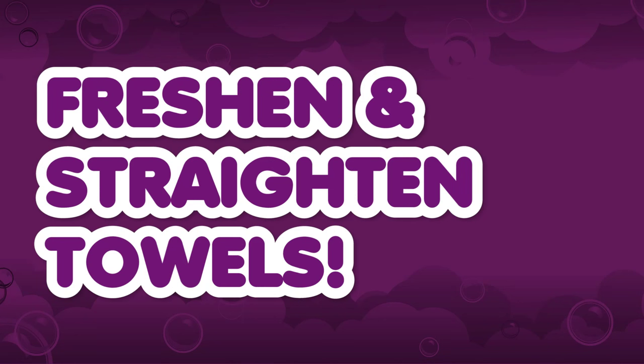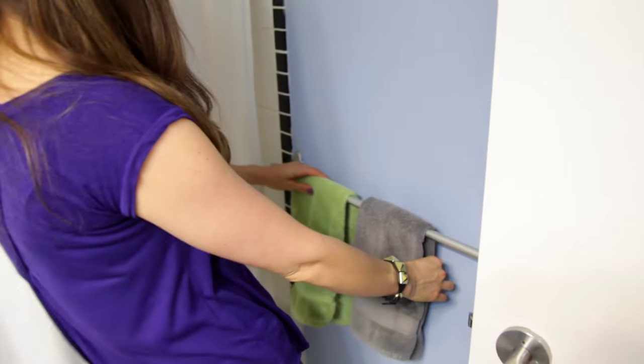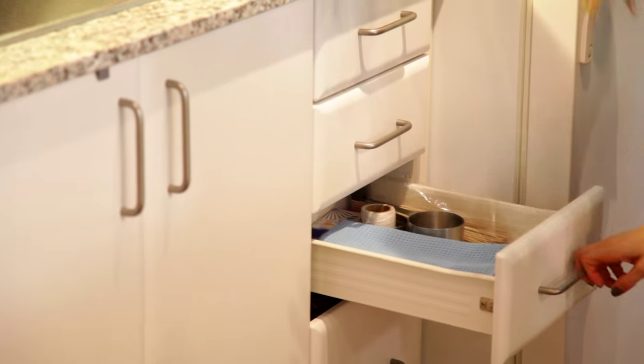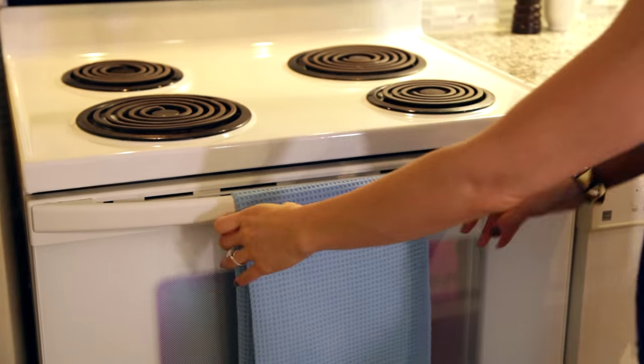Freshen and straighten your towels. This might seem like a really small point, but it does go a long way in making your space look pristine. Keep a separate set of towels in the kitchen as well as in your bathrooms, so that right before people are coming by to check your space out, you can quickly change out your sets of towels. That way, they'll only see something fresh, crisp, and straight-looking when they walk through your home.